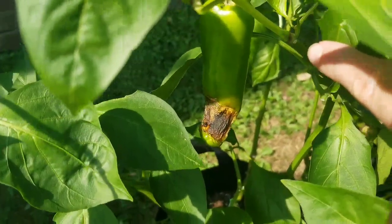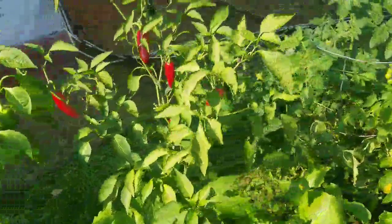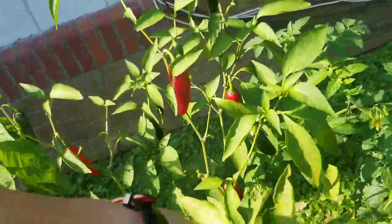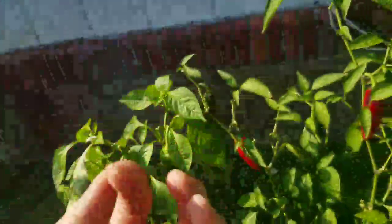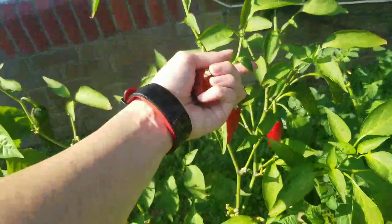This one's just rotting away — that's the one with the damage I've been showing you, that something was burrowing into. It's time to pick these peppers and bring them inside. Hopefully I'll have enough by the end of the week so that Sunday I can dry them out. And I didn't even notice this little baby one up here.